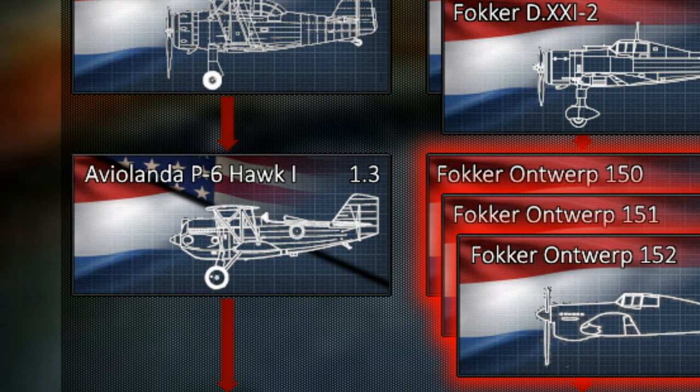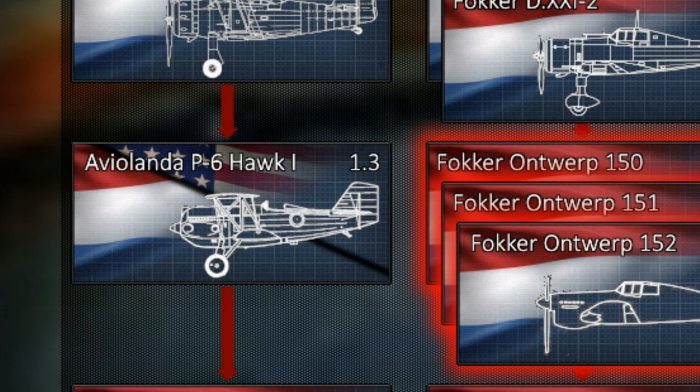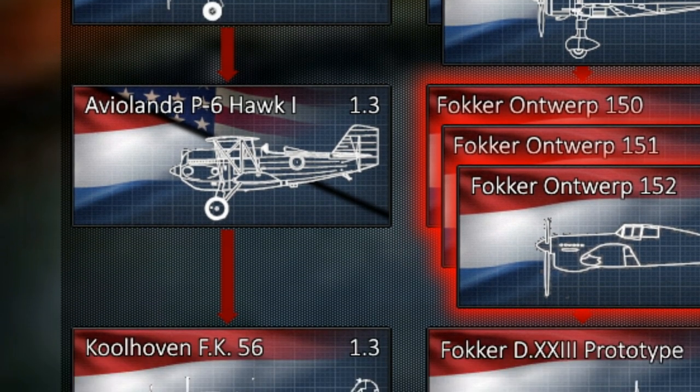The next one — the Aviolanda — was actually a surprise to see as Dutch when first encountered; it doesn't sound Dutch at all. It's the Aviolanda P6 Hawk, which as you might know is an American plane, but the Dutch license-built it — which is already one mark in favor of adding it. It was ever so slightly modified, so it's not that different from what you'd get from a British or American variant, but it looks quite fun.